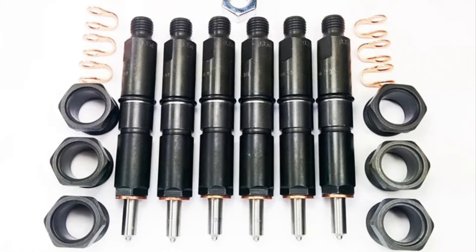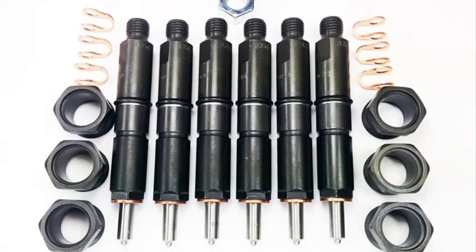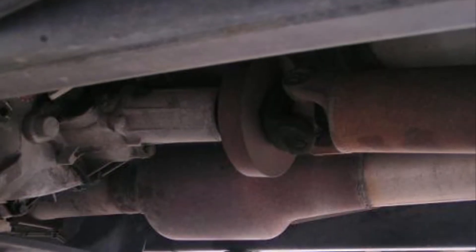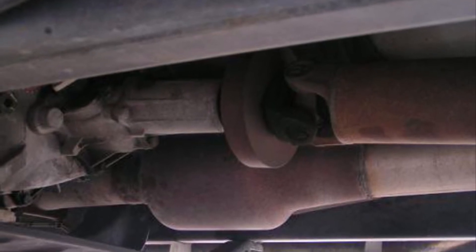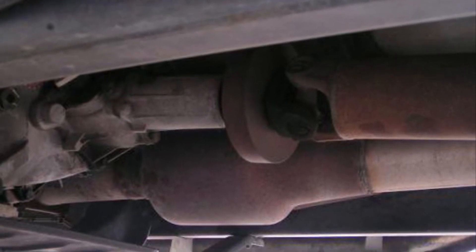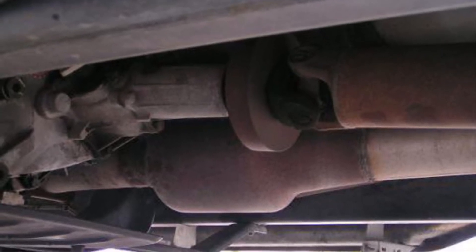The injectors were 100% mechanical but they were capable of a higher opening pressure than the first gen predecessors. Despite the improvements in fueling, these trucks, if manufactured after January 1, 1994, did require catalytic converters because that's when the stricter emissions requirements took effect.